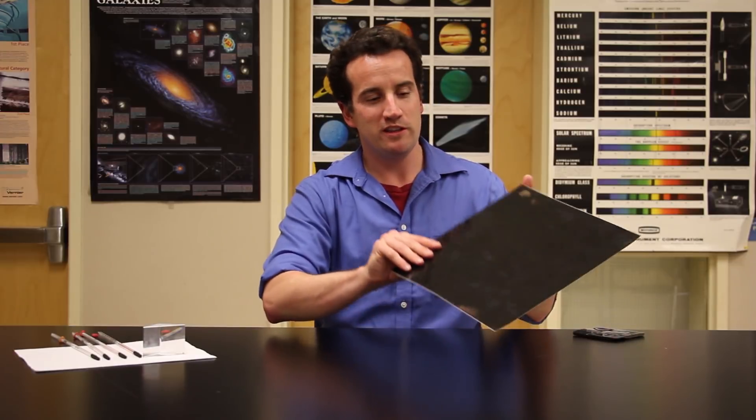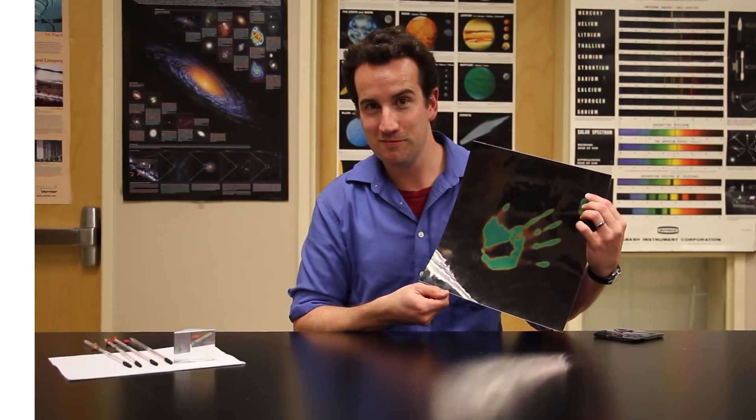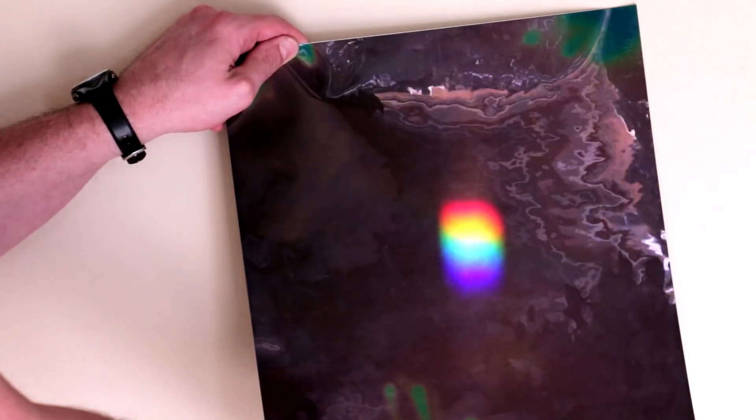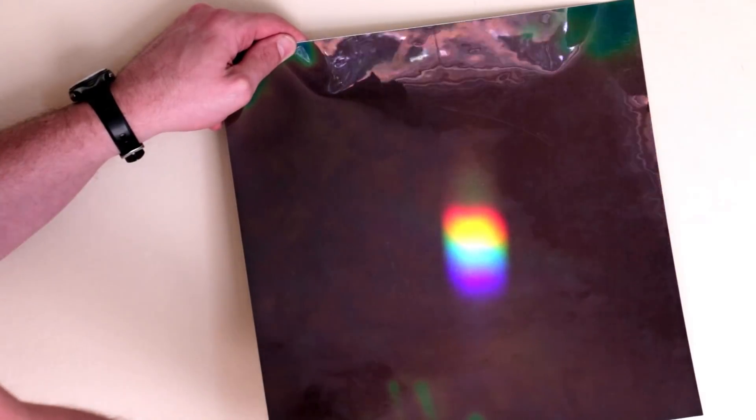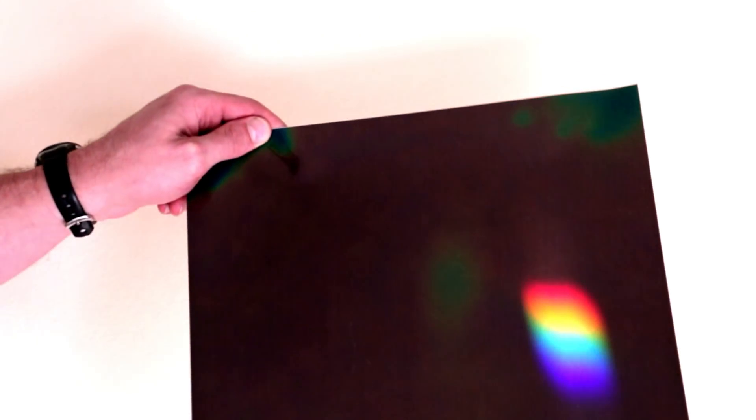You can repeat Herschel's experiment exactly as he did it, but you might prefer to use one of these — a temperature-sensitive liquid crystal sheet. When it gets warm, it changes color. So which color is the warmest? Once again, it's the invisible calorific rays, which these days we now call infrared, meaning lower than red.